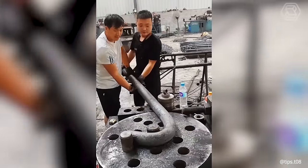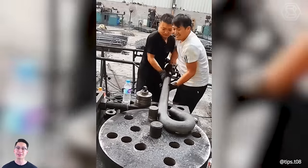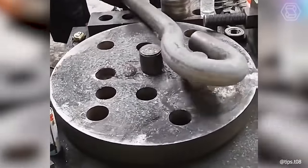Don't be surprised by what you see. For these guys, their labor is quite a common thing. In a day they can twist hundreds of such parts with the help of a special machine, which practically does everything itself.